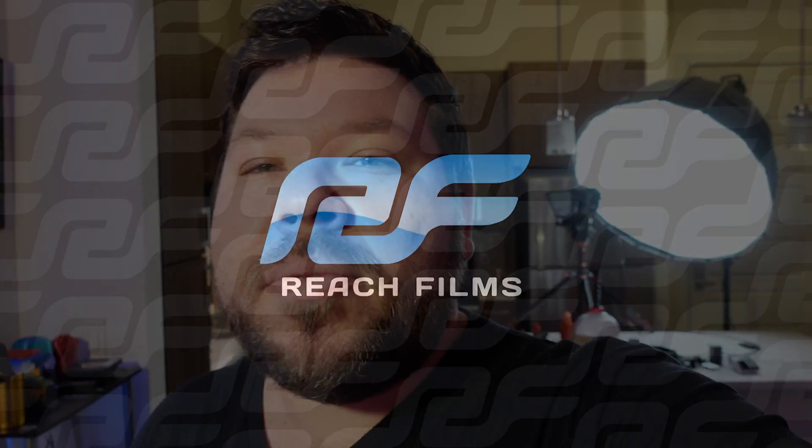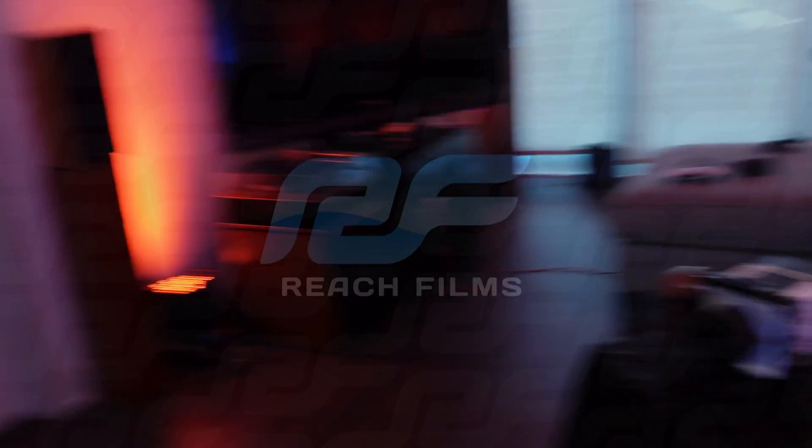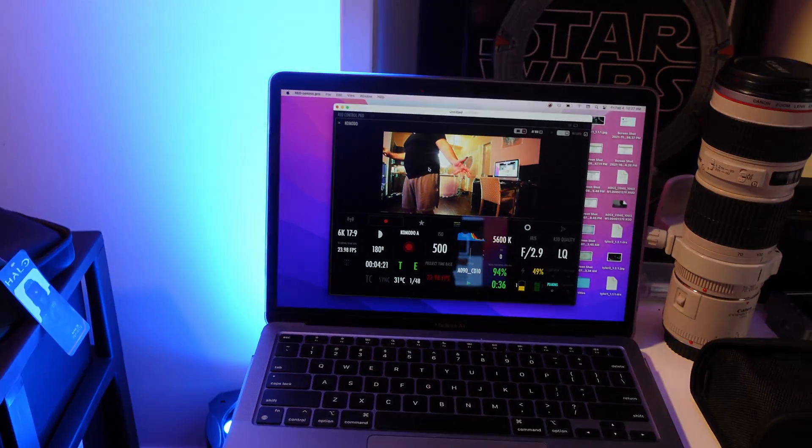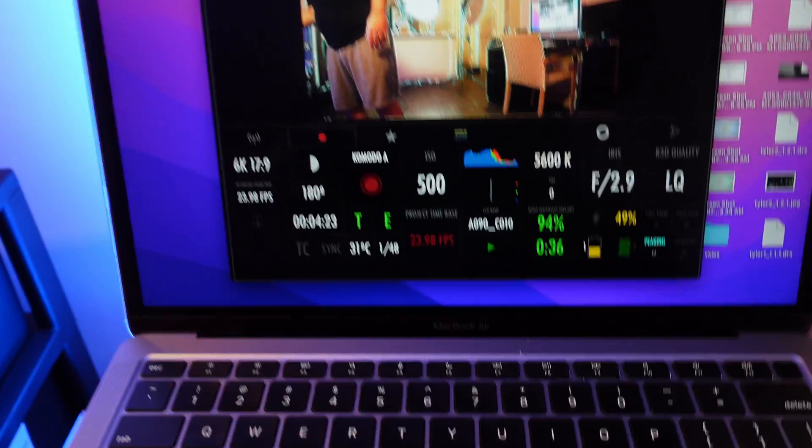If we haven't met before, my name is Jeff Hagan. I'm a filmmaker and DP based in South Florida. One of the reasons I put this video together is because, as you can see right here, I've got my RED Komodo, and here I've got the RED Control Pro app, which is actually giving me a live feed from my Komodo.